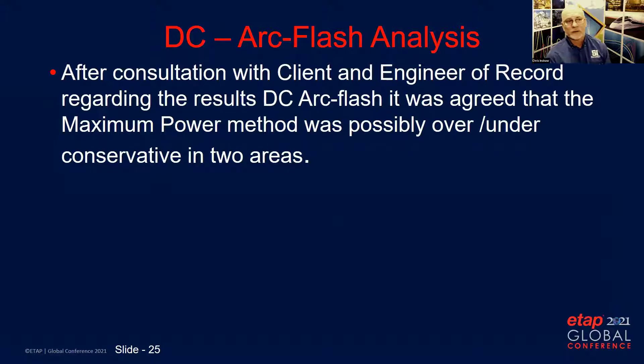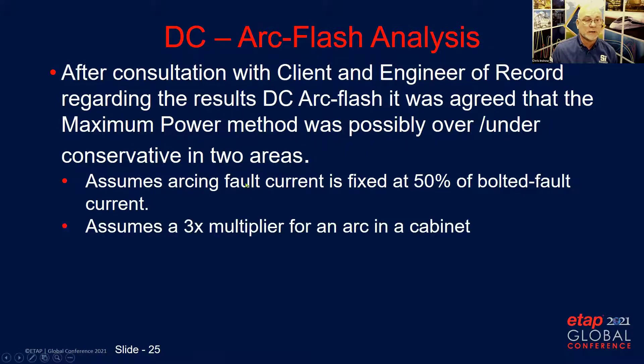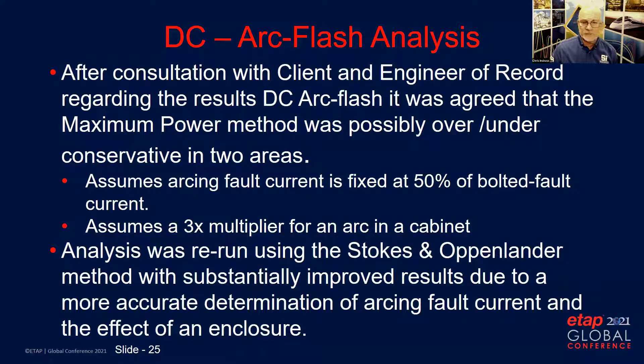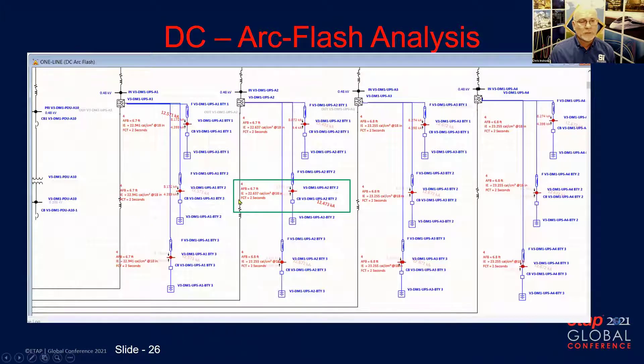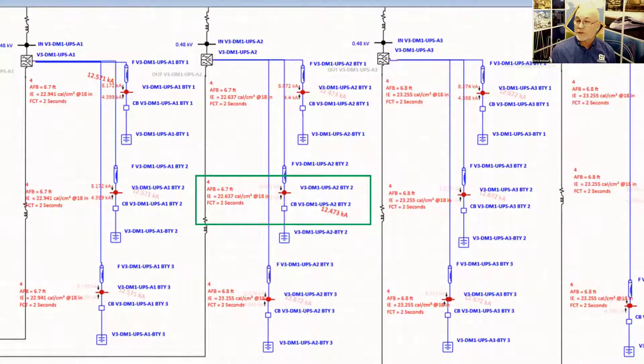In consulting with the client and engineer of record, we determined that the maximum power method was possibly either under- or over-conservative in two areas. First, the arcing fault current is assumed to be 50% of the bolted fault current, which may be high or low depending on the point of analysis and configuration — arc in open air versus arc in a cabinet. It also assumes a three-times multiplier for an arc in a cabinet, which is very conservative. The analysis was rerun using the Stokes and Hopenlaender method, with substantially improved results due to a more accurate determination of arcing fault current and the effect of an enclosure. Incident energy was reduced to approximately 22 to 23 cal/cm², making it a workable protection zone.